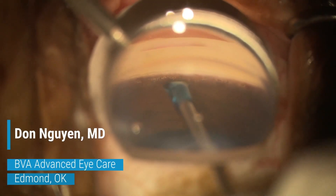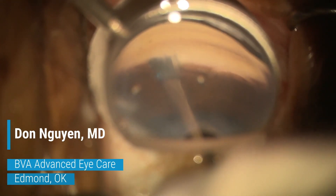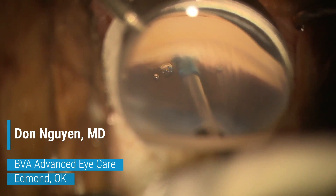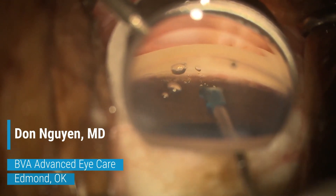Hi, this is Don Nguyen from BVA Advanced Eye Care, demonstrating the new Streamline surgical system by New World Medical. Streamline allows for the creation of multiple precision goniotomies across several clock hours of the trabecular meshwork while delivering OVD into Schlemm's canal. The amount and degree of goniotomy incisions is completely titratable to the surgeon's preference.